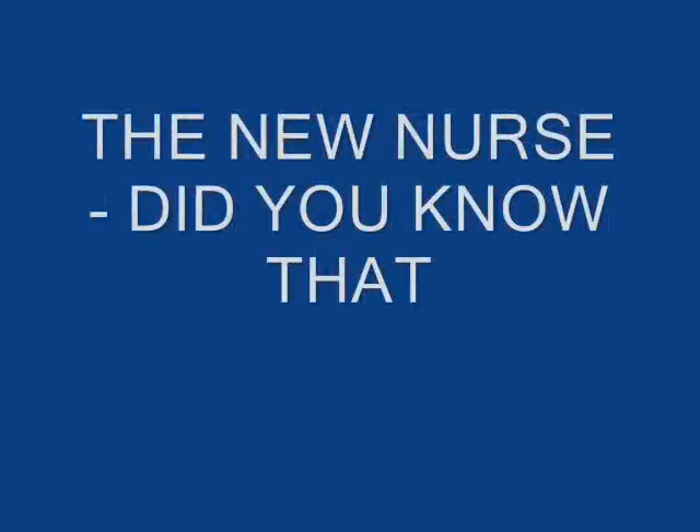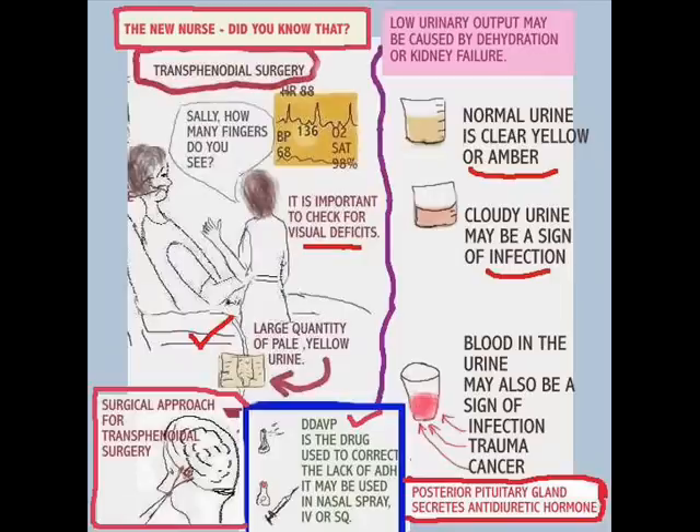Today's topic is the new nurse and what they need to know. First, the patient in transsphenoidal surgery — a patient who has had surgical intervention on the pituitary gland, which lies at the base of the skull. The posterior pituitary stores antidiuretic hormone produced by the hypothalamus. If there is any interruption through surgical intervention, these patients might dump tremendous amounts of urine, which is typically very pale. The drug of choice is DDAVP, which the doctor usually orders to correct this problem, and it can be given as nasal spray, IV, or subcutaneous.